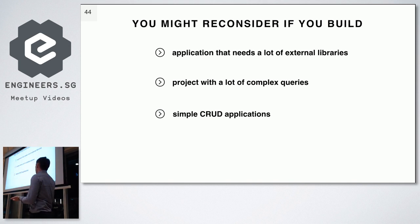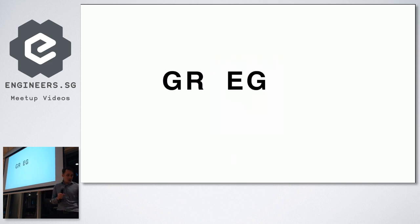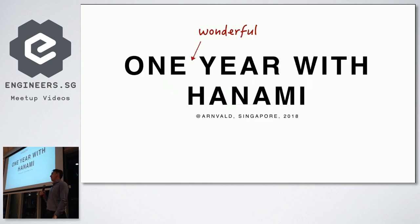If you write simple CRUD applications, you could probably use something that will help you generate almost all the code. That's it — as I mentioned, I work for a company called Caligo Solutions; we are using Hanami, Rails, Elixir, and some other stuff, and we are hiring developers in Singapore and Manila. People call me Greg but my real name is Grzegorz, and you've just listened to one wonderful year with Hanami. Thank you.